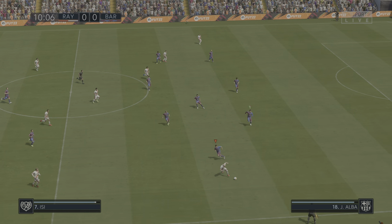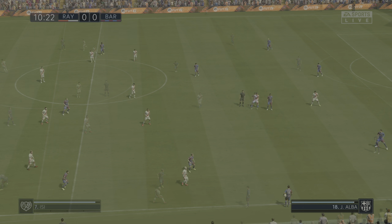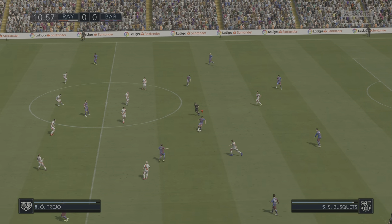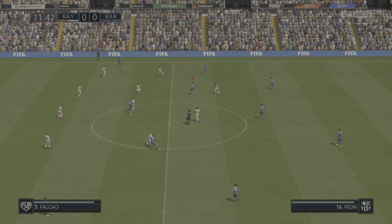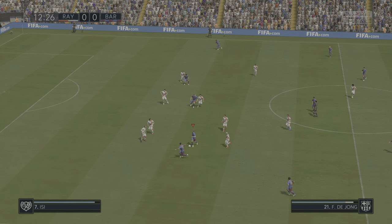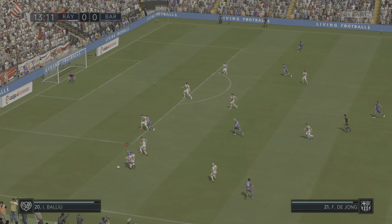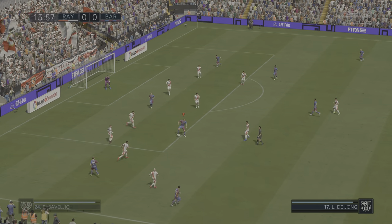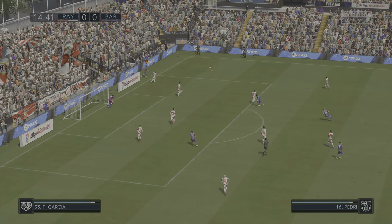Isi on the ball. Barcelona have been awarded the throw-in. Pedri, and De Jong on the ball, then Jordi Alba. An encouraging move from Barca. Jordi Alba again — oh, a superb save, and the danger is averted.